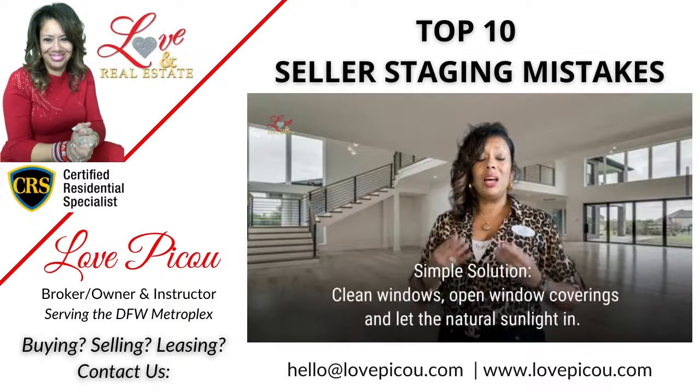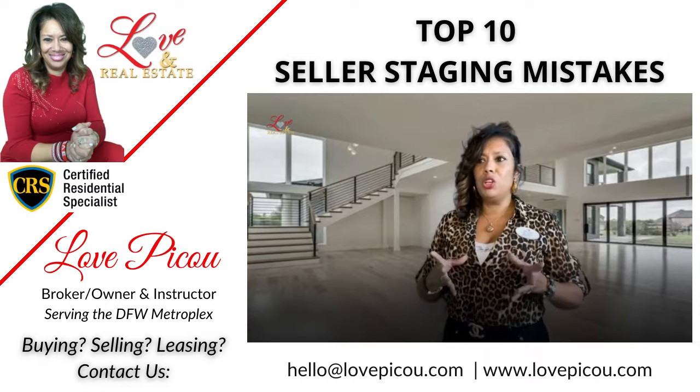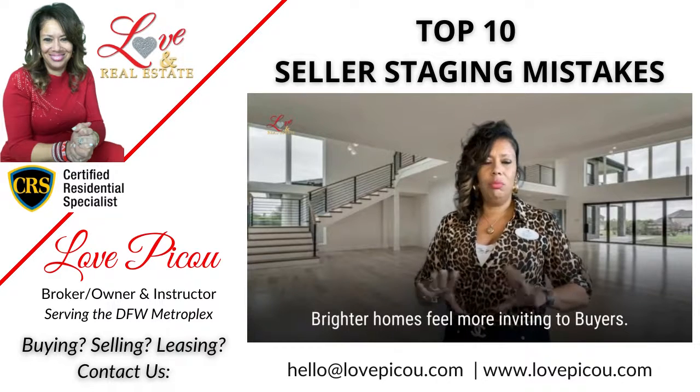Number six is going to be that there's not enough light. Brighter homes just feel more inviting, and we can leave it at that.